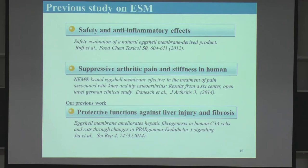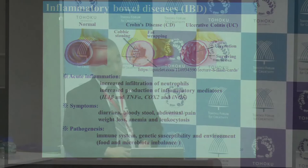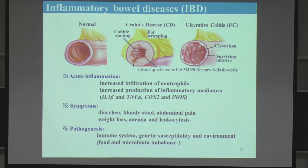We have a very fine powder of this egg shell membrane. It is a byproduct of egg processing, like production of mayonnaise, and these are discarded as industrial waste — 70 tons per year in Japan — so it's an environmental burden. Previous studies have reported safety, anti-inflammatory effects, and a suppressive effect on arthritis. We previously published that it has a protective function against liver injury.